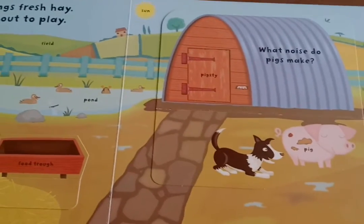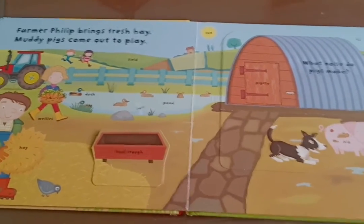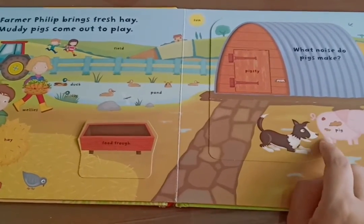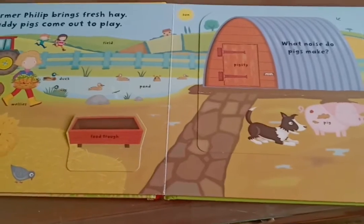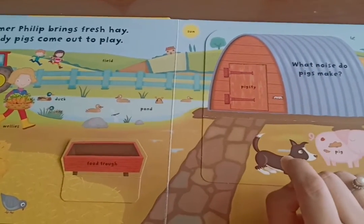Can you hear some oink oink? Where is the pig sty? Yes, there is a pig over here rolling in the mud, but I think all the pigs are hiding in their pig sty.